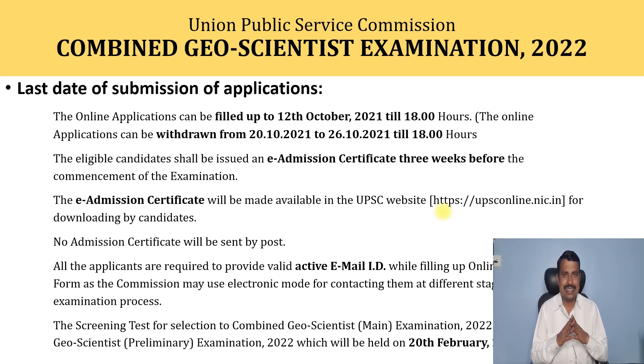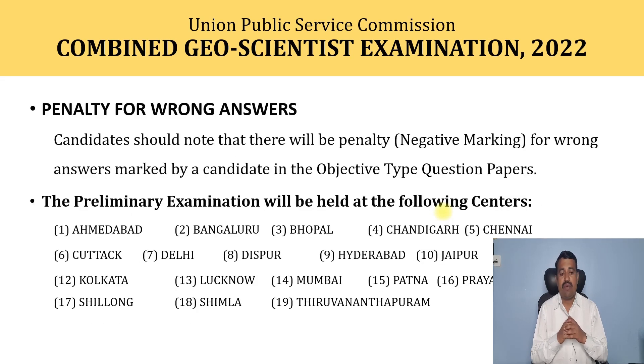The screening test or preliminary test will be held on 20th February. Regarding penalty for wrong answers: the preliminary examination is MCQ pattern, and candidates should note that there will be a penalty or negative marking system for wrong answers marked in the objective type questions. This is a very important note for students.